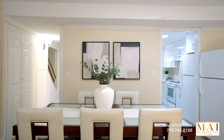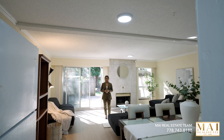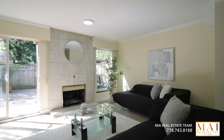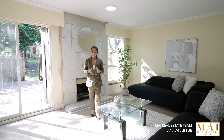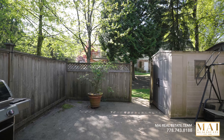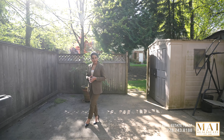As we transition from the kitchen into the dining room area, this is a six-seater or eight-seater dining room table, perfect for gatherings or holidays. Continuing on, the living room awaits — spacious and filled with natural light coming through these large windows, perfect for entertainment and family gatherings. As you move on from the living room, this huge patio is perfect for sunny days and summer barbecues.